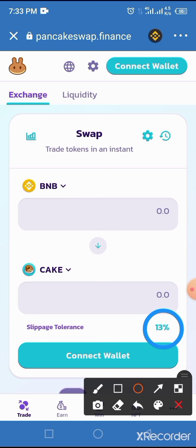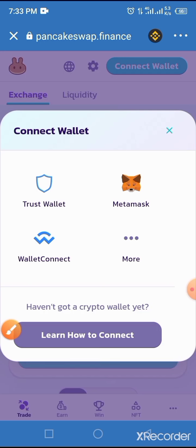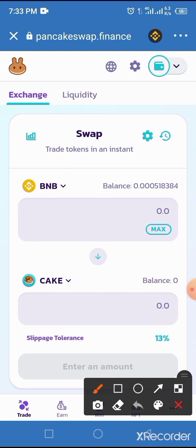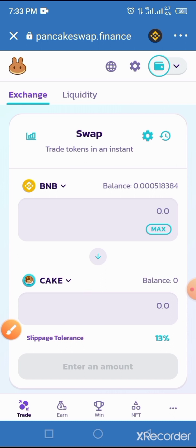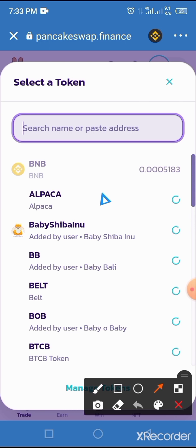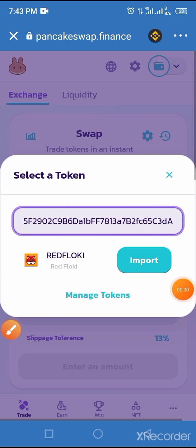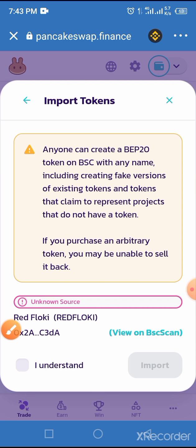Go ahead and tap on the Connect Wallet button, then tap on Trust Wallet. From here, locate the token input field and tap on the down arrow. Now paste the smart contract address you copied from the video description into the 'Search name or paste address' field. It will come up — tap on the Import button, then tap 'I understand', then tap Import again.